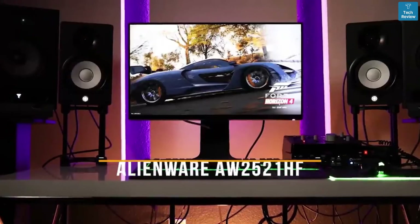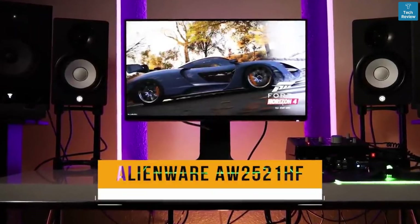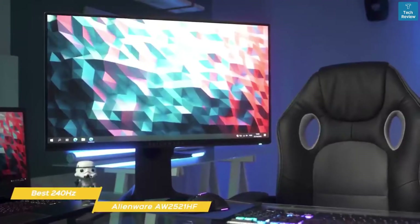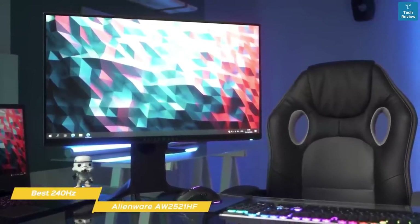Next, the Alienware AW2521HF, our pick for best 240Hz monitor for the money. There's a lot to like about the Alienware AW2521HF gaming monitor. With a great refresh rate, full HD resolution, and excellent response time, this monitor gives you a lot for the money.